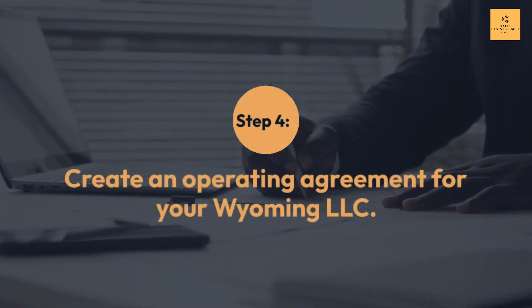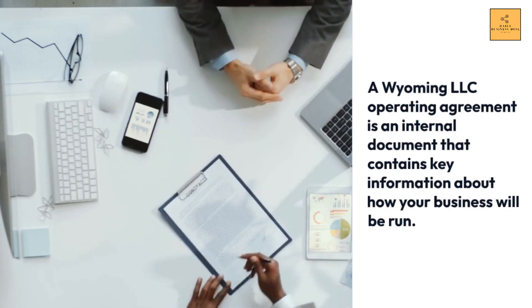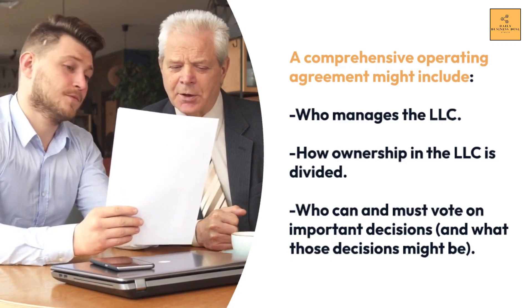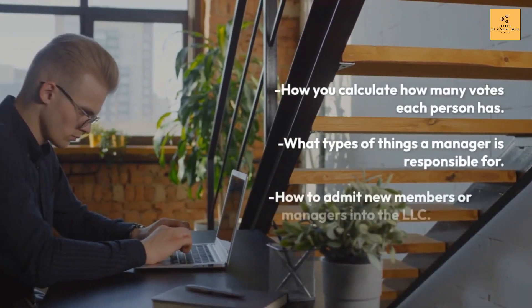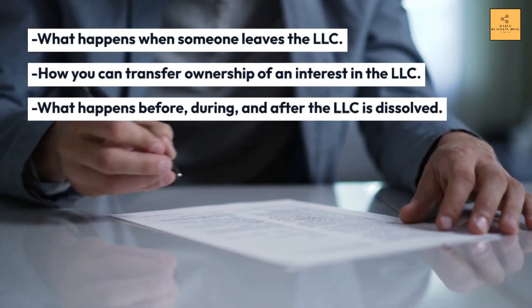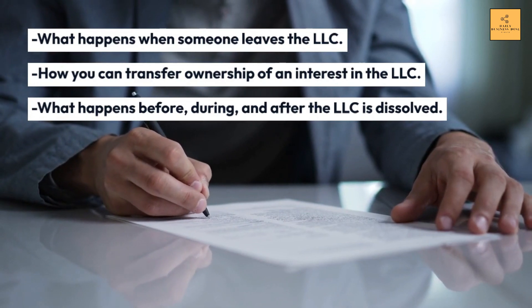Step 4: Create an Operating Agreement for your Wyoming LLC. A Wyoming LLC operating agreement is an internal document containing key information about how your business will be run. A comprehensive operating agreement might include: who manages the LLC, how ownership is divided, who can vote on important decisions, how votes are calculated, what a manager is responsible for, how to admit new members or managers, what happens when someone leaves, how to transfer ownership, and what happens when the LLC is dissolved.